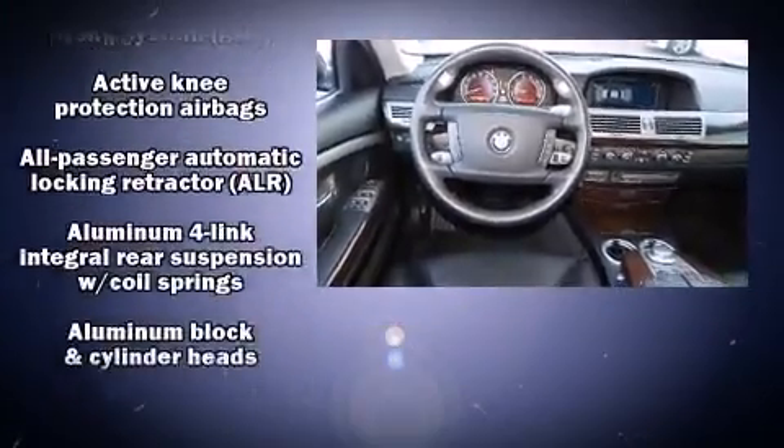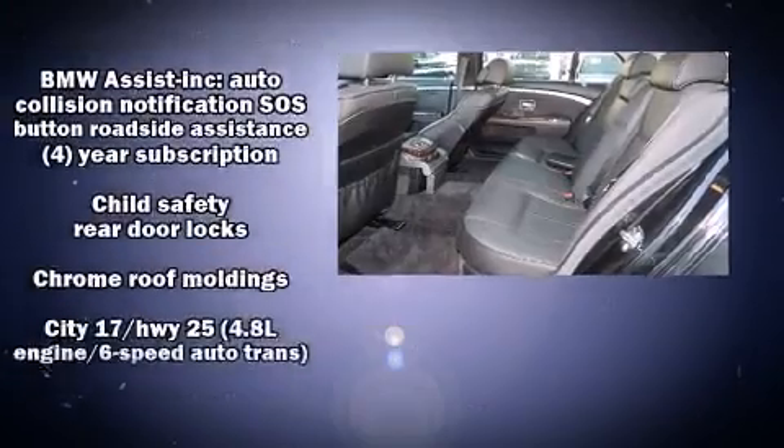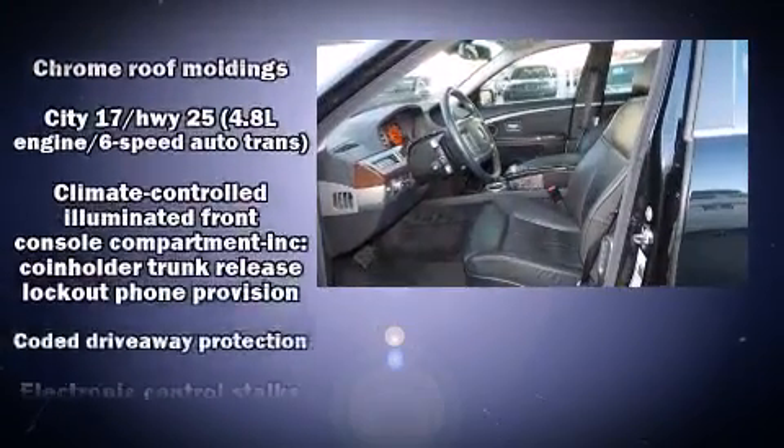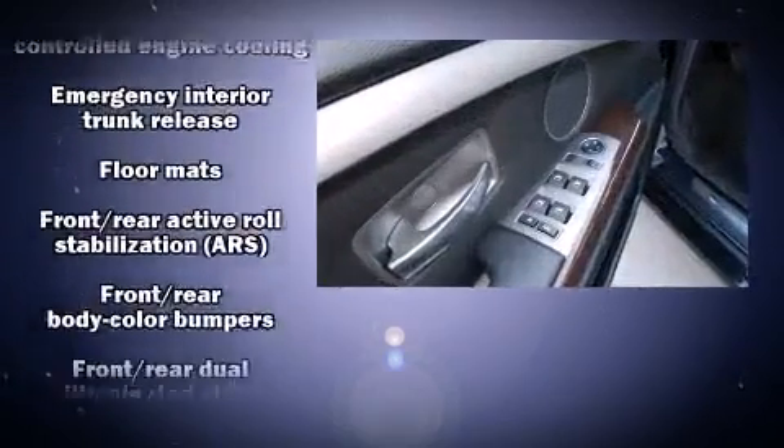BMW ensures the safety and security of its passengers with equipment such as head curtain airbags, a panic alarm, an emergency communication system, and four-wheel disc brakes with ABS.